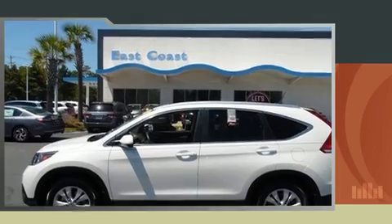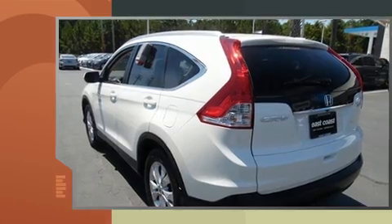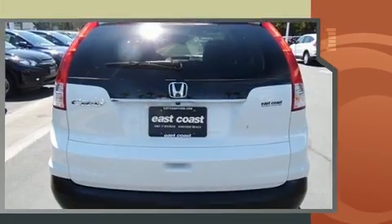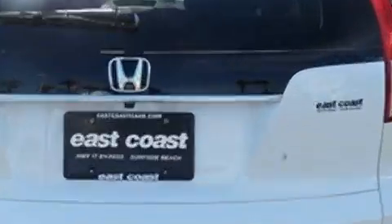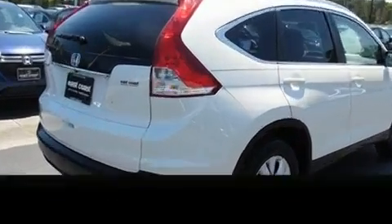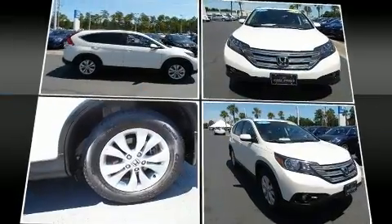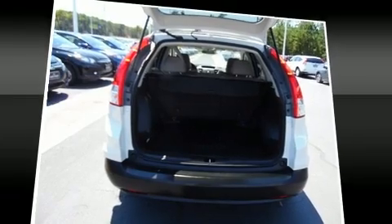Experience driving perfection in the 2014 Honda CR-V with less than 20,000 miles on the odometer. This four-door sport utility vehicle prioritizes comfort, safety, and convenience. It features a front-wheel drive platform, an automatic transmission, and a 2.4-liter four-cylinder engine. A wealth of standard features mean that you no longer have to sacrifice, such as remote keyless entry.